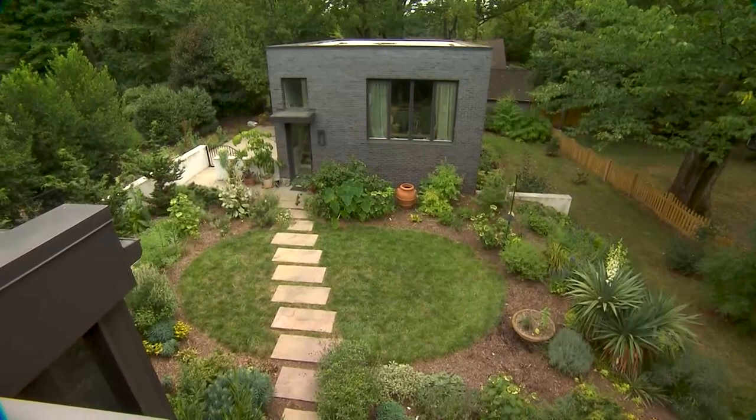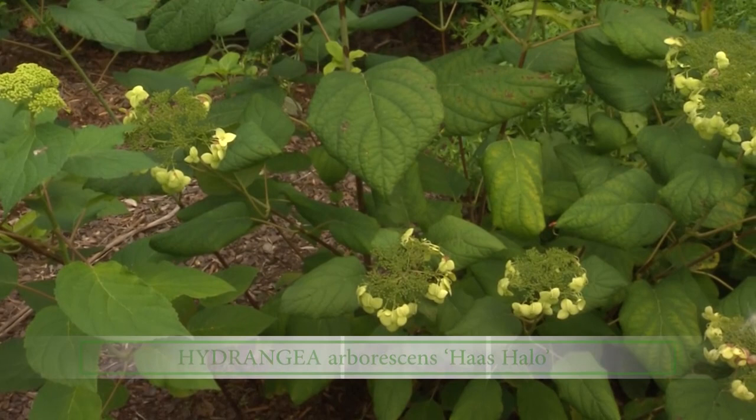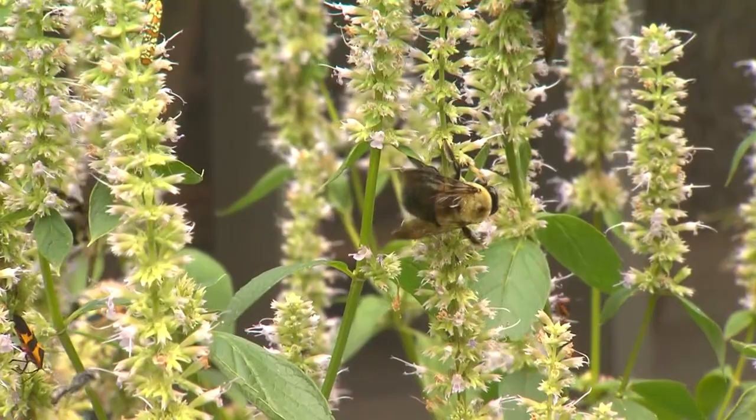Let's talk about some of the stuff you have, like this hydrangea here. That's a Haas Halo. It's an Annabelle hydrangea relative, but instead of the globe, it's more of a flat plate — what they call a lace cap. That's a beautiful plant, and it looks like it's doing well.